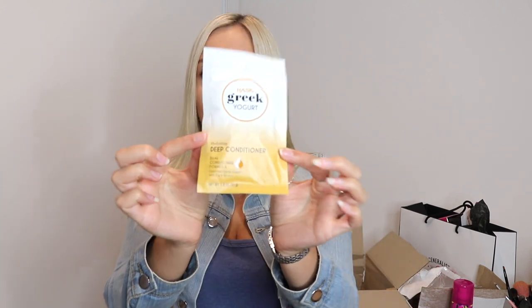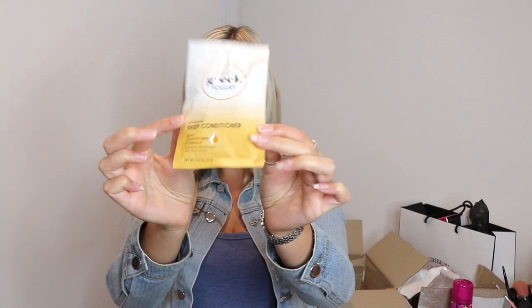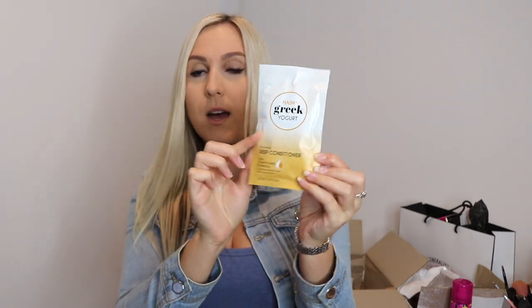They have sent me this Husk Greek Yoghurt Conditioner. I've used the Husk conditioner and shampoo before — the sea salt one — but I haven't tried this deep conditioning yoghurt one. I'm going to give this a go because my hair gets quite dry. I think you could probably get two washes out of this as well, which is quite good.